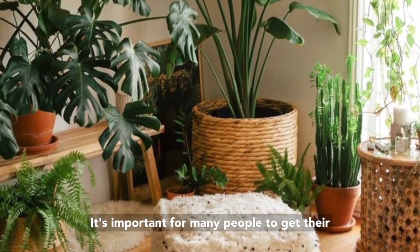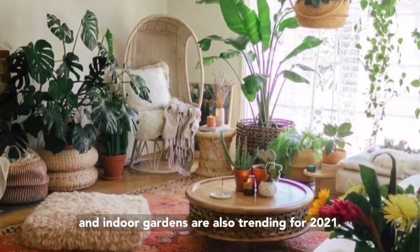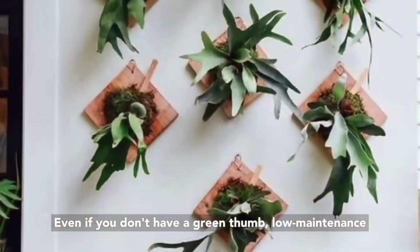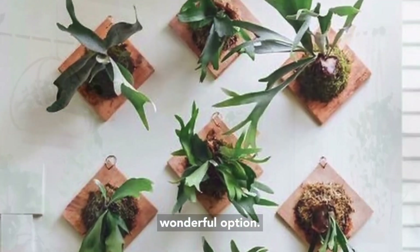It's important for many people to get their daily dose of nature, which is why house plants and indoor gardens are also trending for 2021. Even if you don't have a green thumb, low maintenance plants like succulents and air plants are a wonderful option.